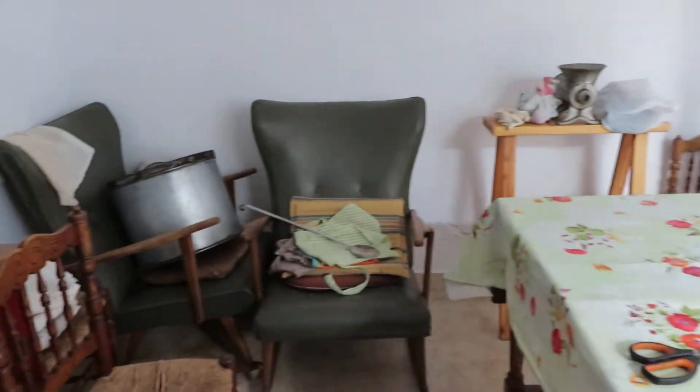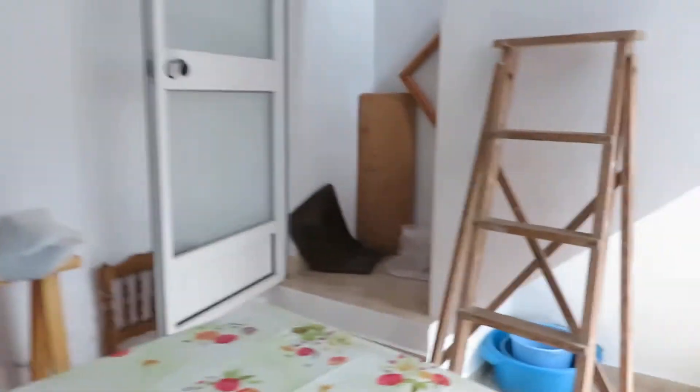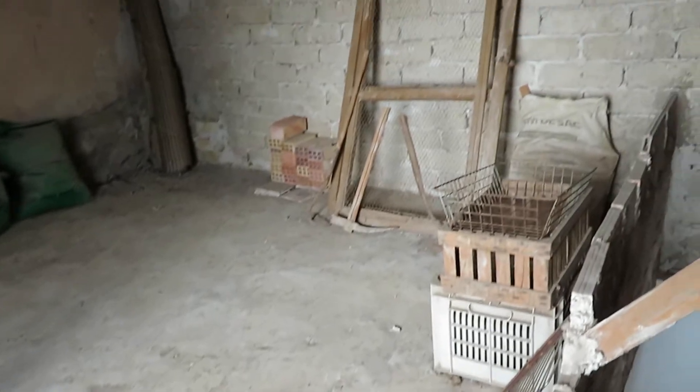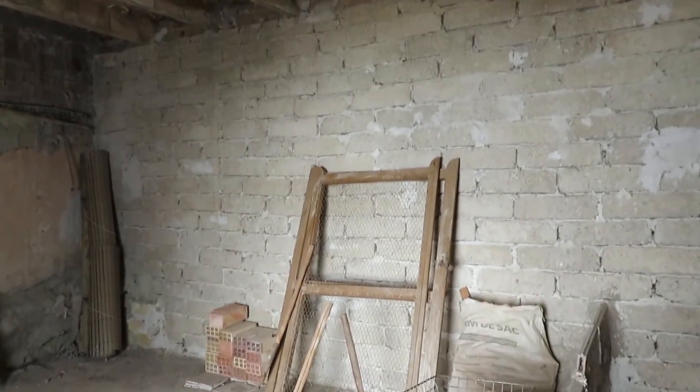It's a generous size room with lots of furniture, and cleared out you'd have a really nice blank canvas. This is what I call the worst part of the house — it's just been used for storage and I think for keeping rabbits or pigeons or something along those lines.